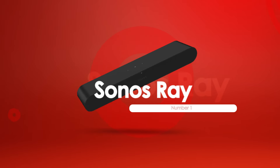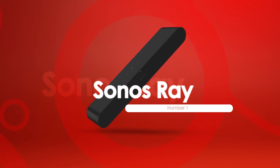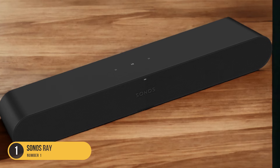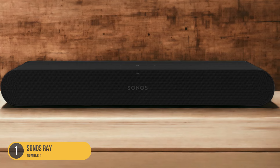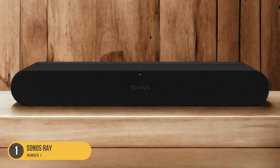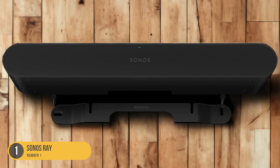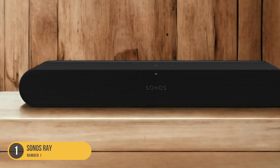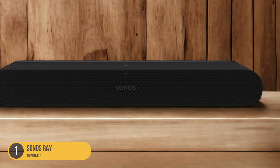At number 1, we have the Sonos Ray. For those seeking a soundbar that combines cutting-edge technology with exceptional audio performance, the Sonos Ray is an excellent choice. With its advanced features and high-quality sound output, the Sonos Ray delivers an immersive audio experience that enhances your TV viewing, gaming, and music streaming. It boasts state-of-the-art technology with advanced drivers and amplifiers that produce rich and detailed audio across a wide frequency range. Whether you're enjoying an action-packed movie or listening to music, the Sonos Ray delivers crisp highs, punchy mids, and deep, impactful bass.